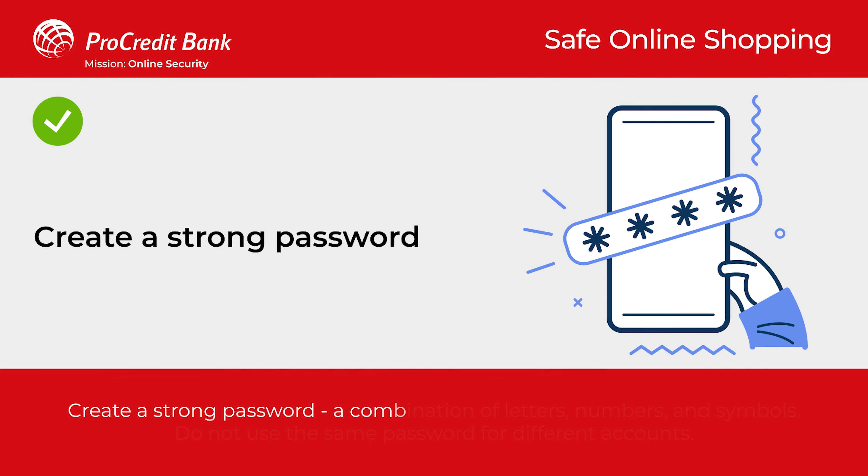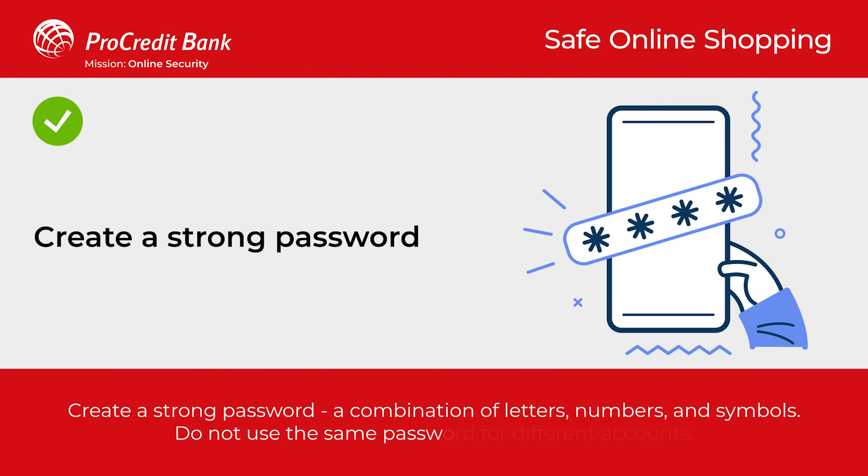Create a strong password — a combination of letters, numbers, and symbols. Do not use the same password for different accounts.